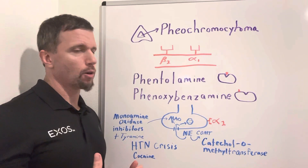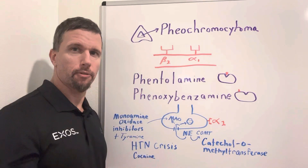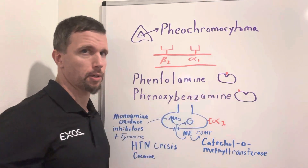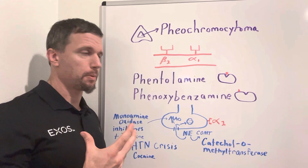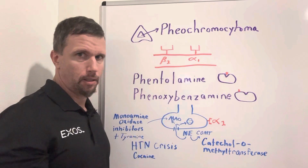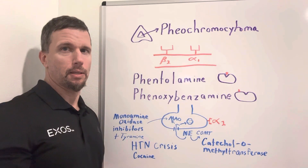If you have pheochromocytoma, you're going to have a lot of epinephrine and norepinephrine in the bloodstream — there's a lot of substrate for this receptor to bind to. Phenoxybenzamine is usually a better option, and it comes down to biochemistry. With phentolamine, it is a competitive inhibitor at the active site, so if you have a lot of epinephrine and norepinephrine to compete with, that can be difficult.